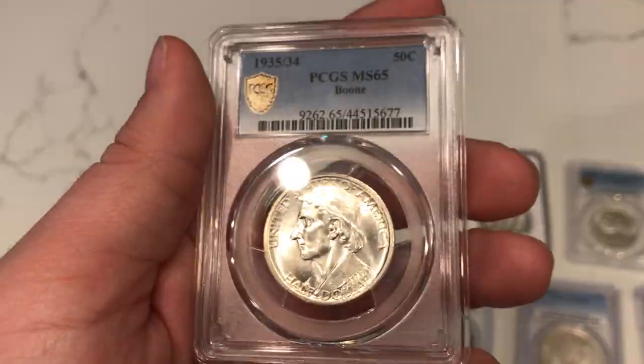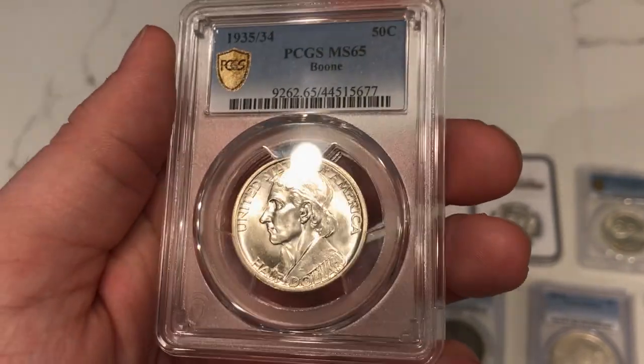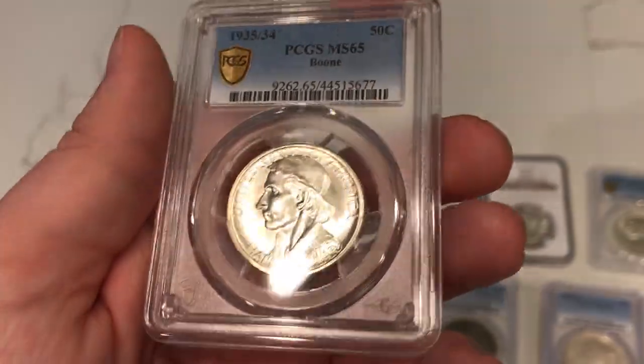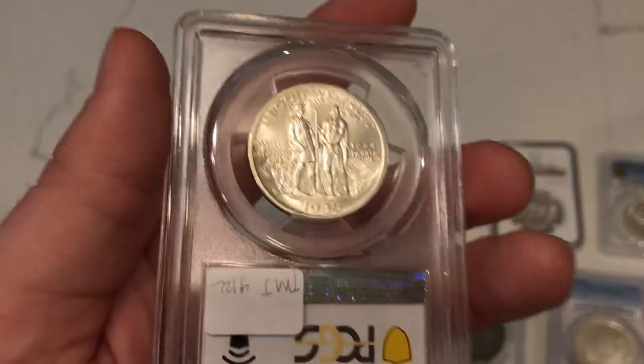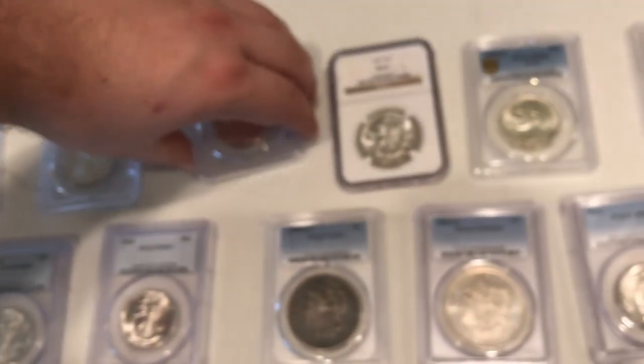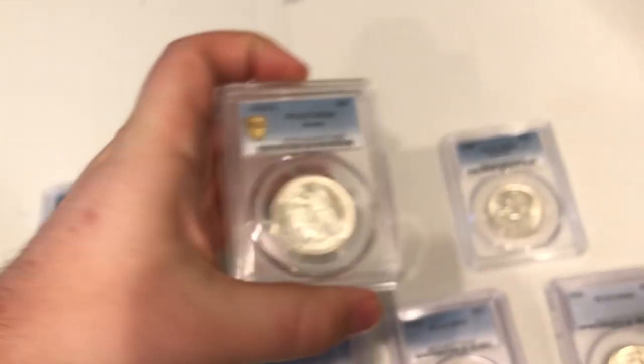Here's a 1935 over '34 Boone commemorative half — back again with a nice blast white look to it. Do love this coin also. And we got a '35-D Boone as well. So, to wrap everything up here — a lot of commemoratives this weekend.